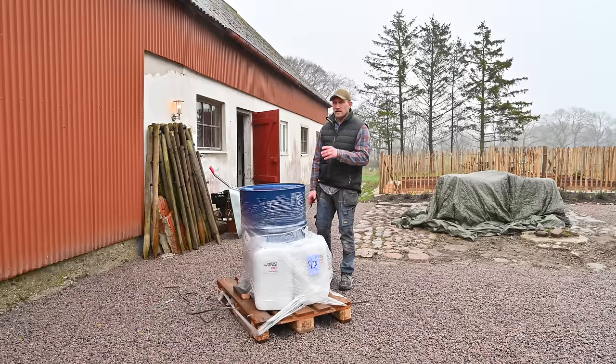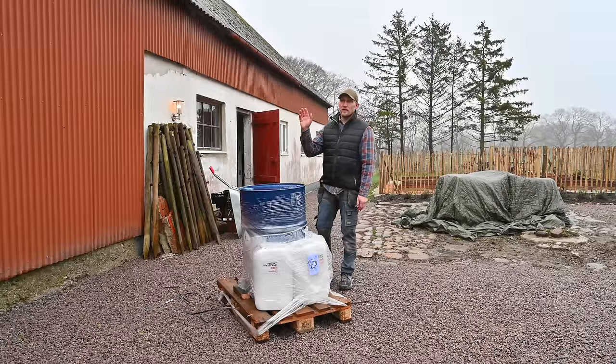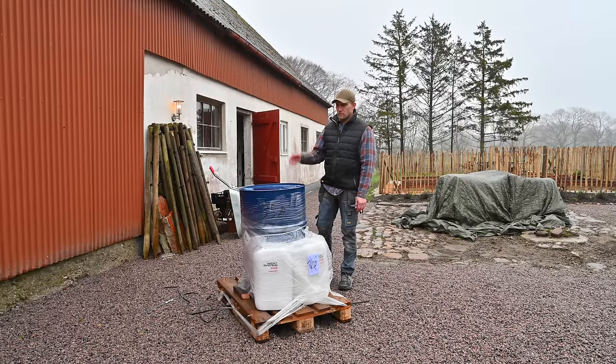I think it was yesterday we got the third barrel of epoxy. We don't really need it right now, but we have used a little bit more epoxy than we calculated on for the fairing. So we're going to need to use the third barrel once it's time to start laminating the inside of the hull, once it's flipped over.